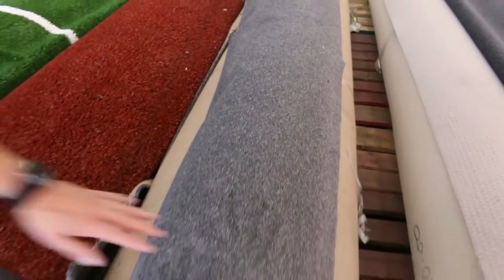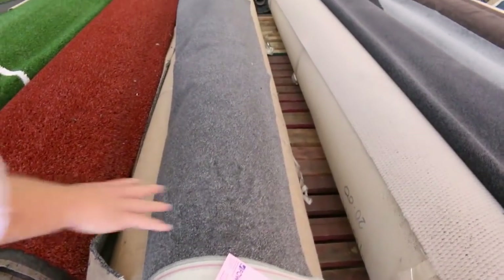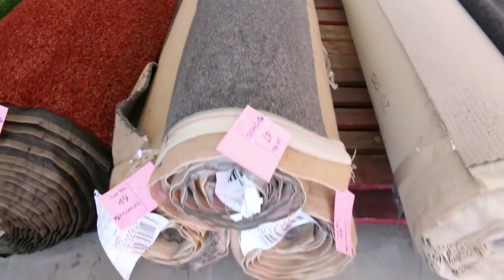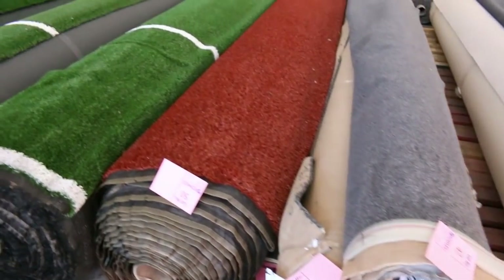Another nice load of beautiful sixty-ounce solution dyed nylon carpet in a beautiful grey colour. There are three pieces there, so the winning bidder will have the opportunity to take one, two, or all three of the lots. Again, two hundred bucks a metre in the shops and it could go for as little as twenty-five tomorrow.